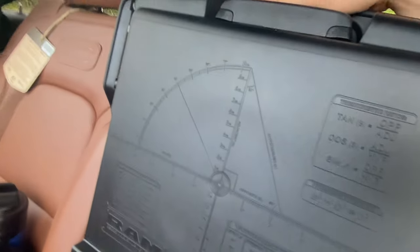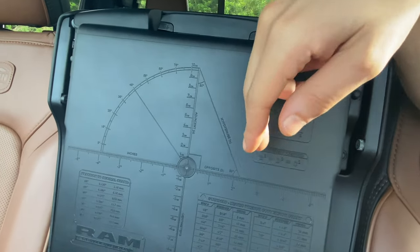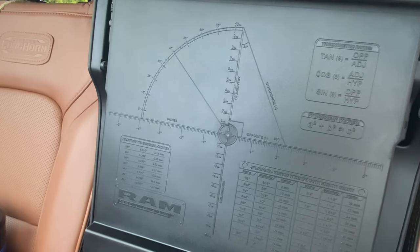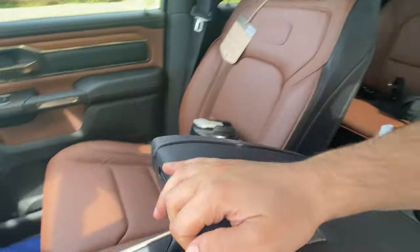On the other side of the center console, there's an entire sheet of equations — we've got the trigonometric ratios, the hypotenuse, Pythagorean theorem, metric system conversions, and fraction to decimal conversions. Not quite sure why you'd ever need that information, but it's still nice that Ram gives it to you if you do.